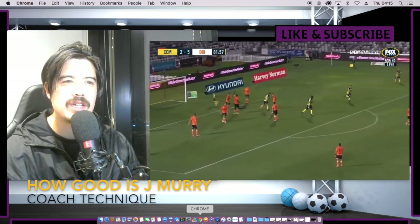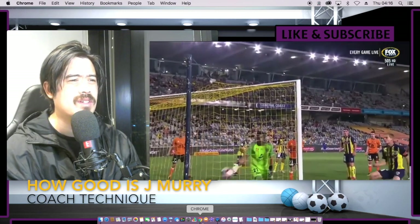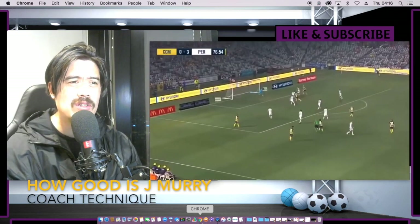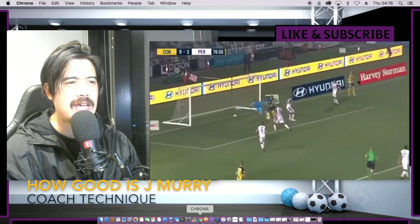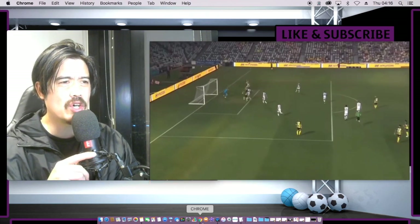Little cheeky header — that's what you need. Someone who doesn't need a lot of time on the ball to score a goal. He doesn't even need to look at the goal. There he goes again, very aware. We like that — finding space in the box.